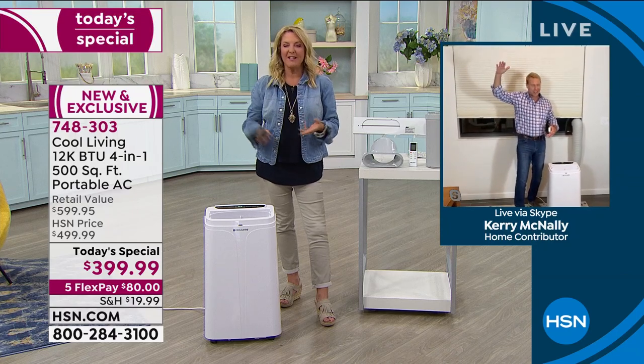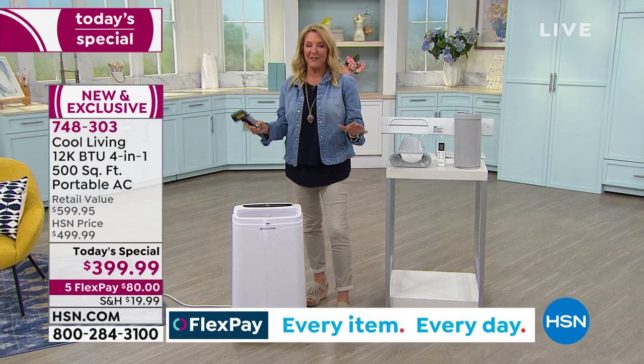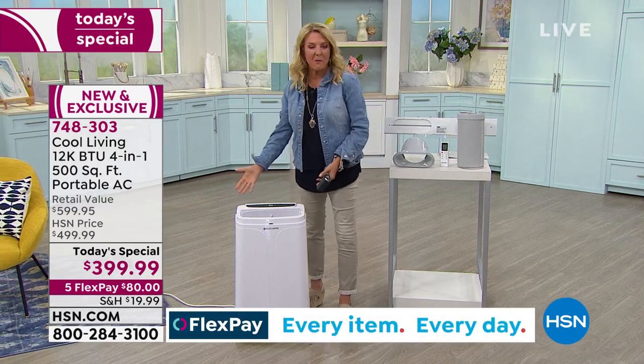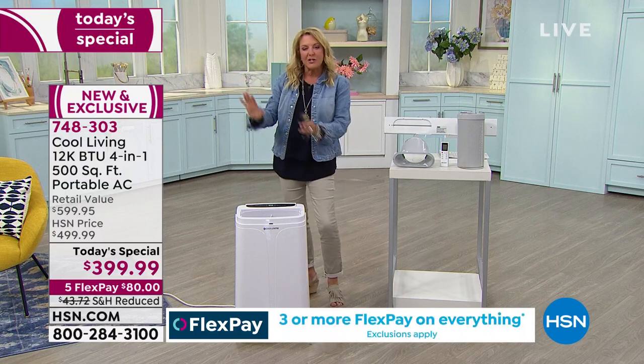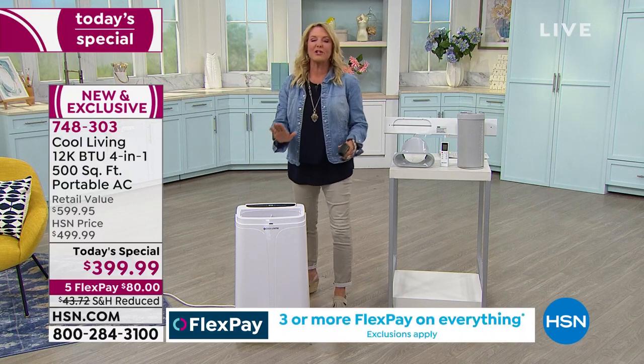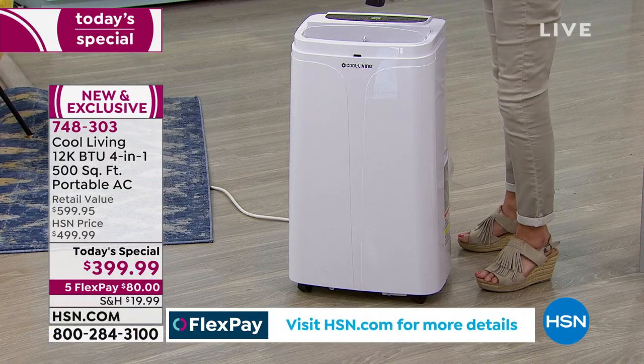So it's a four-in-one at a better price than last year, better-looking design, does more, one day only, and it's freezing — which I love. I'm going to prove that because you might be thinking, it's a really small unit, it doesn't take up big space in a room. But this thing is cranking out cold. I've got my thermometer here and I'm going to shoot it for you.